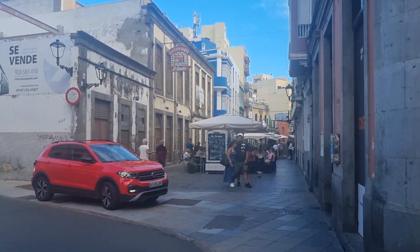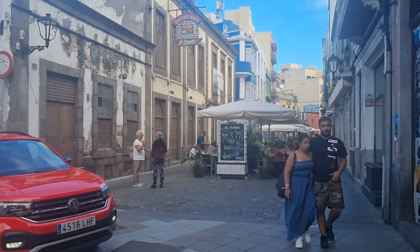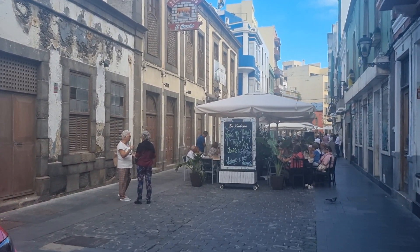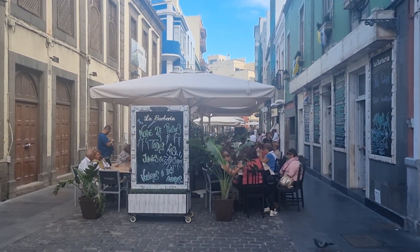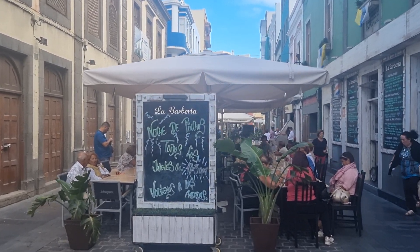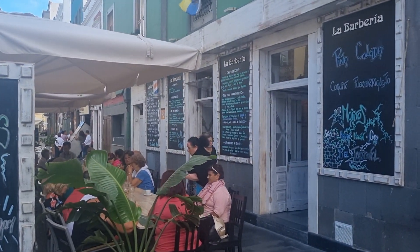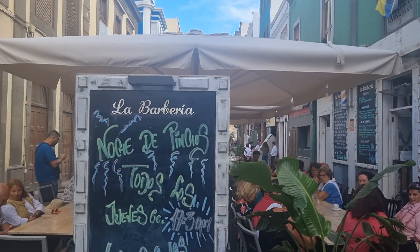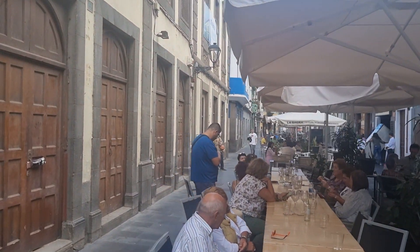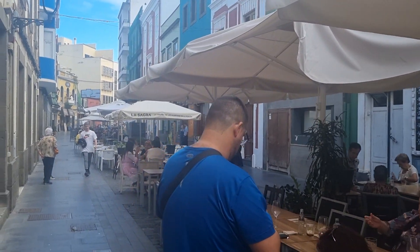I've not been up this street yet, so I don't really know what's up here. Let's have a wander and see. Another interesting street in Las Palmas. I think it's called La Barberia — it's very busy actually, with long tables and groups.